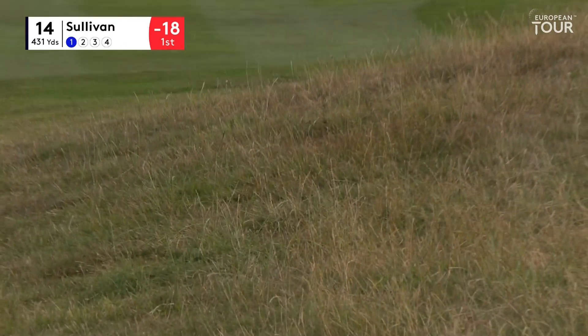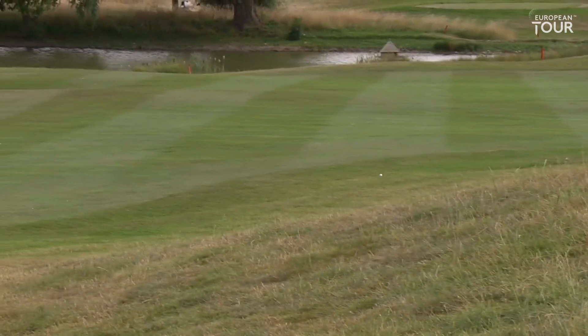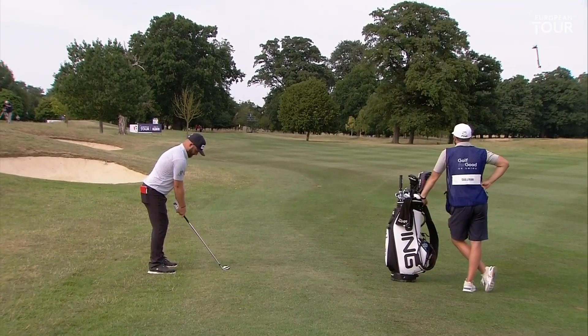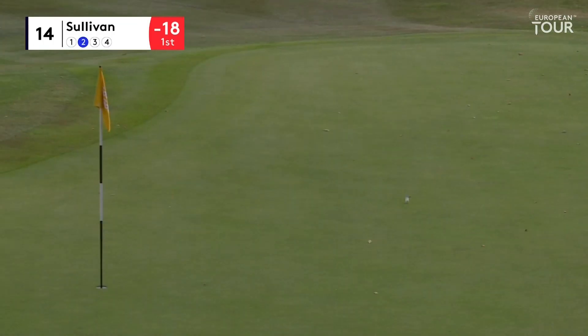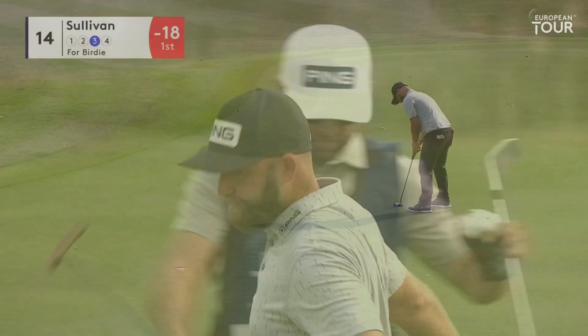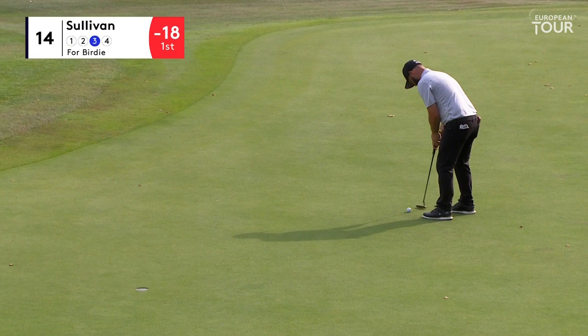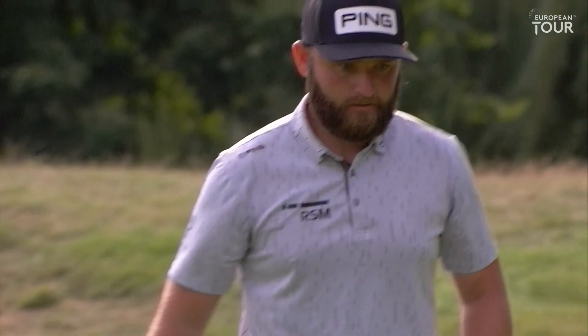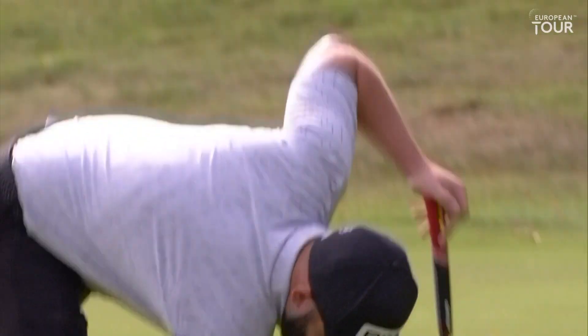Is it fading enough? 170 breezy into, just trying to cut it into this right pin. Classy, really really classy. Be the most predominant and little up the hill. Yeah, very nice, delicious.